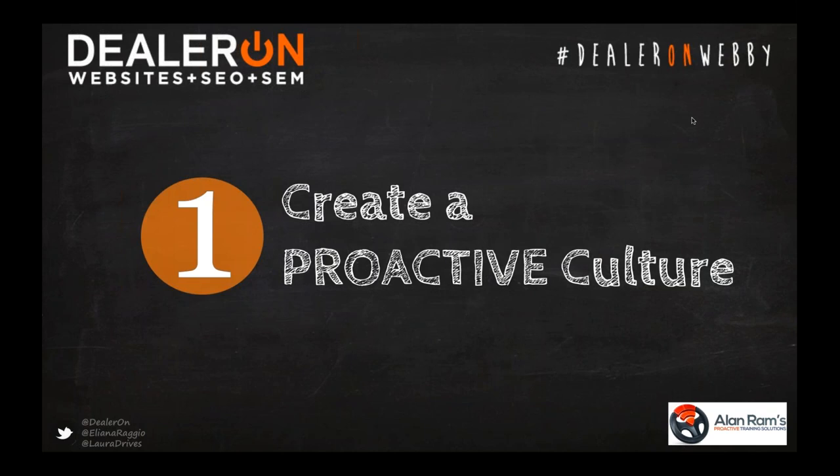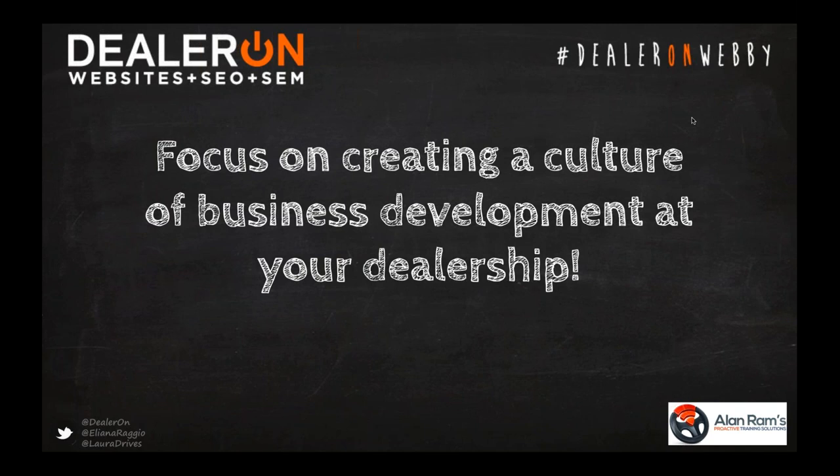There's a lot of talk about BDCs, but I want to be crystal clear: what we're focusing on today is creating a culture of business development — not a BDC. It's a CBD: a culture of business development. How do you, managers and dealers, get your team driving traffic and making it happen? And how do you, salespeople, leverage all the opportunities you have to get more bodies sitting in front of you in the showroom?